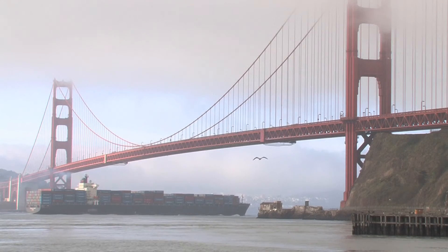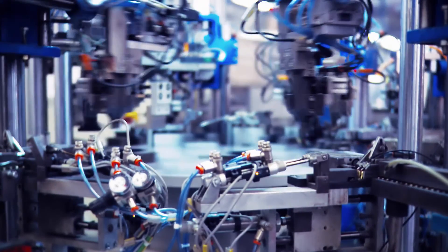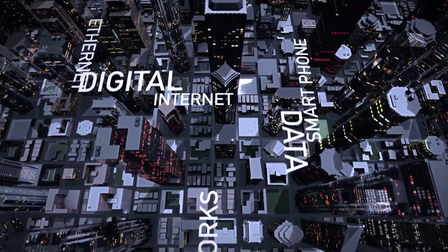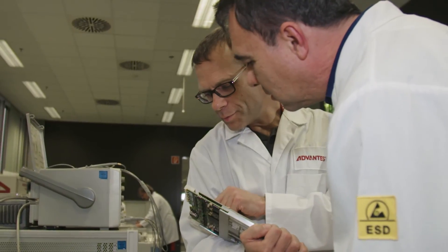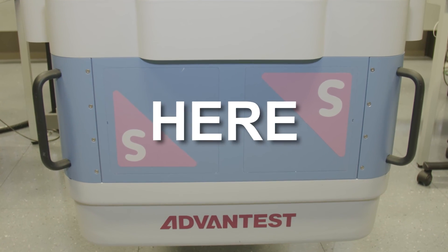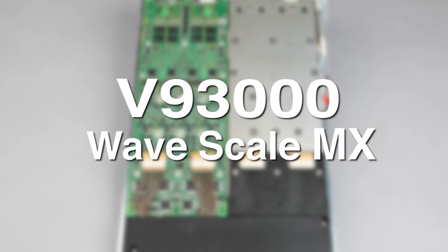Test execution is controlled by our test processor for perfect repeatability and precise synchronization with the rest of the system. WaveScale MX can help you bring your ICs to market faster and more cost-effectively than ever before, ready for today and tomorrow. The time to move to the next level in wireless test is now — the answer is here: V93000 WaveScale MX from Advantest.